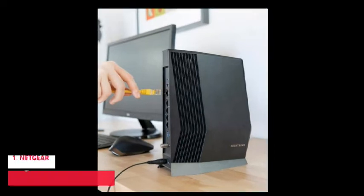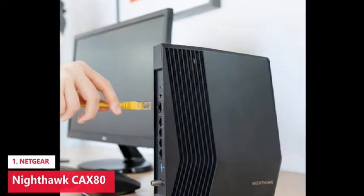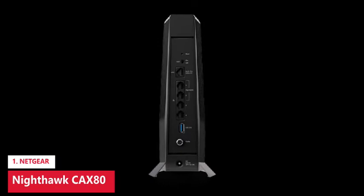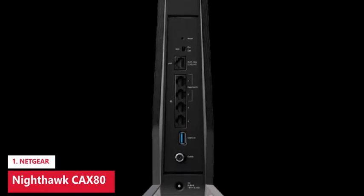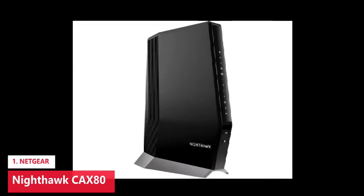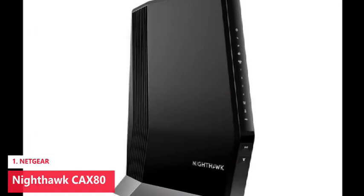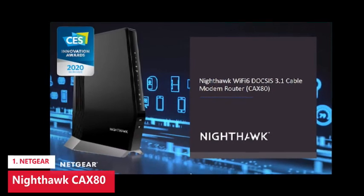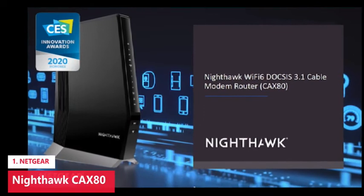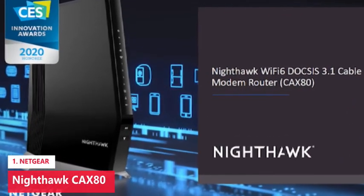The Netgear Nighthawk CAX80 tops this list because of its balance of speed and coverage. This modem-router combo conforms to DOCSIS 3.1 and Wi-Fi 6 standards, with download speeds of up to 10 Gbps and wireless speeds of up to 6 Gbps. It also has broad coverage of around 3,000 square feet and can support up to 32 devices. Buyers can also use a wired connection for more stability — there's a single 2.5 Gbps Ethernet port as well as 4 Gigabit Ethernet ports, plus a USB port to add external storage devices like memory sticks.